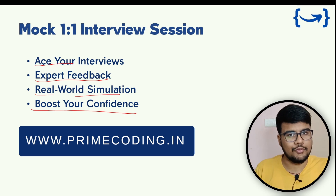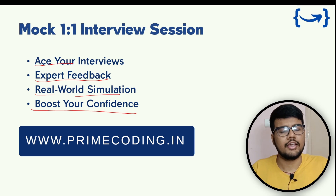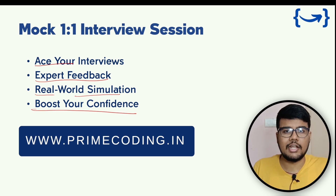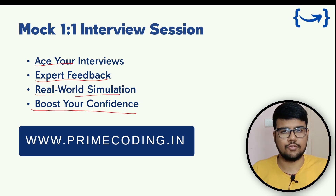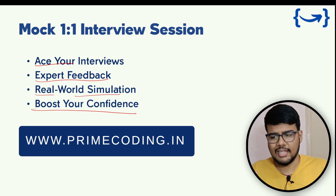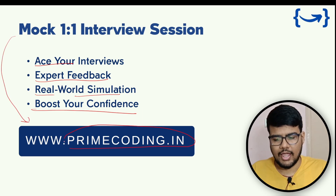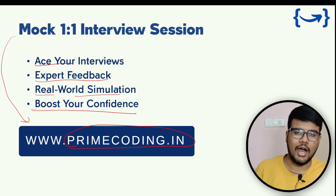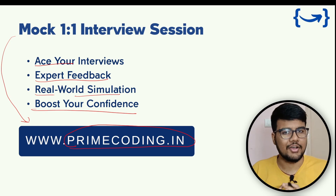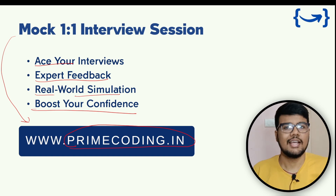We have a curated list of questions mostly asked in Tech Mahindra interviews. If you need Tech Mahindra interview questions solved, let us know in the comments and we'll create that content. To book a mock session, visit www.primecoding.in, choose your plan, complete the processing, and our team will reach out to upgrade you. If you enjoyed this video, please like, subscribe, and share with your friends and juniors.